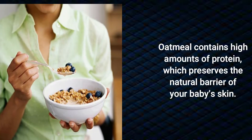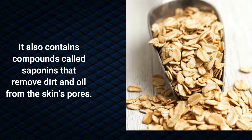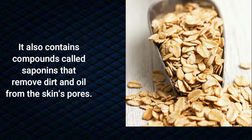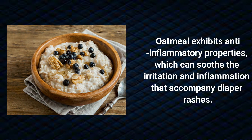Oatmeal contains a high amount of protein which preserves the natural barrier of your baby's skin. It also contains compounds called saponins that remove dirt and oil from the skin's pores. Oatmeal exhibits anti-inflammatory properties which can soothe the irritation and inflammation that accompany diaper rashes.